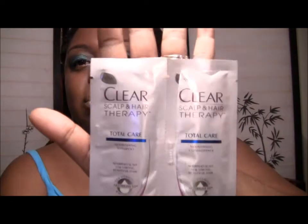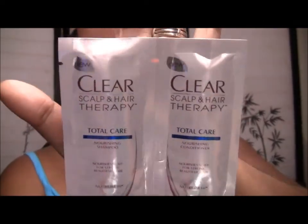Then there is — I believe this is Clear Scalp and Hair Therapy Total Care Nourishing Shampoo and Conditioner. This appears to be a new product. Most of these products are usually something new or something the companies are featuring at that time.